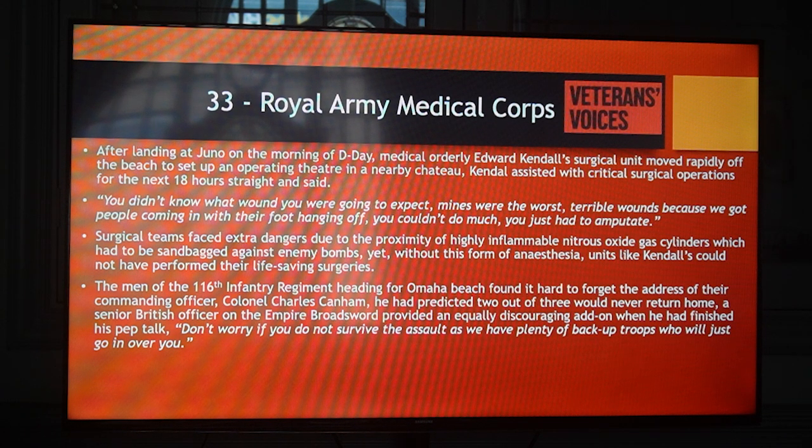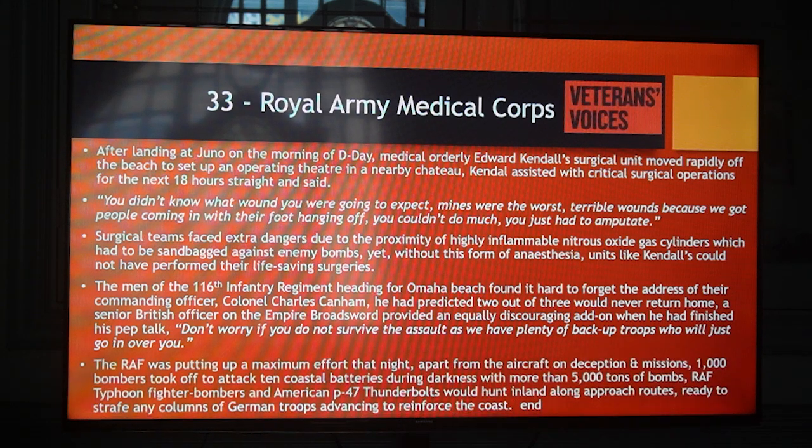The men of the 116th Infantry Regiment heading for Omaha Beach found it hard to forget the address of their commanding officer, Colonel Charles Canham. He had predicted two out of three would never return home. A senior British officer on the Empire Broadsword provided an equally discouraging address when he had finished his pep talk: 'Don't worry if you do not survive the assault as we have plenty of backup troops who will just go in over you.' The RAF was putting on a maximum effort that night: 1,000 bombers took off to attack 10 coastal batteries during darkness with more than 5,000 tonnes of bombs. RAF Typhoon fighter bombers and American P-47 Thunderbolts would hunt inland along approach routes, ready to strafe any columns of German troops advancing to reinforce the coast.